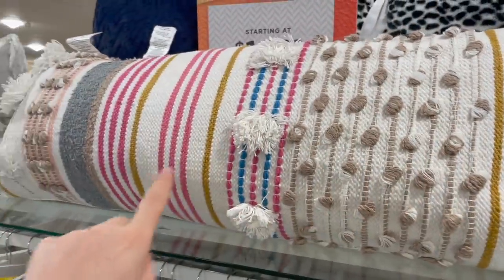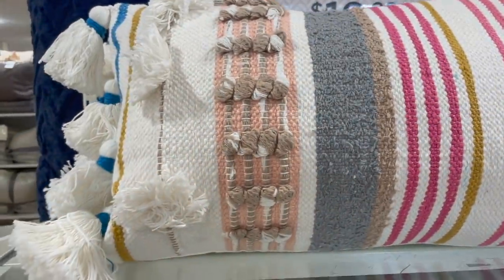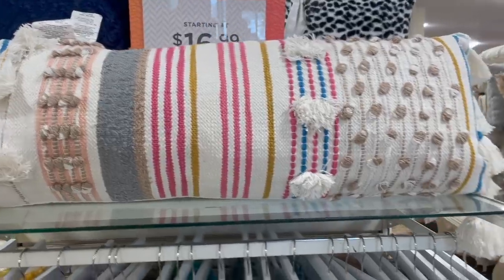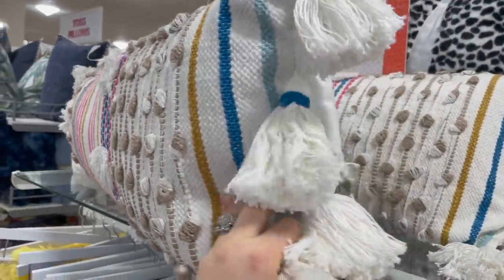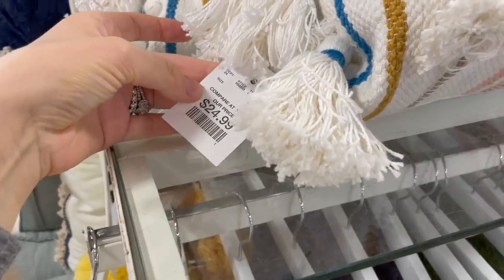I don't know why this pillow caught my eye but it's the first thing I saw when I walked in. I just love all the different textures on it — this coral color is really speaking to me. I feel like this would be super cute for spring. It's a really long throw pillow that you'd put in the middle of a big couch or right on your bed — $24.99.